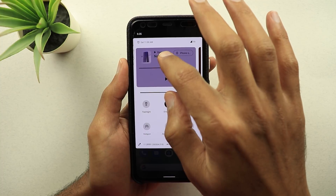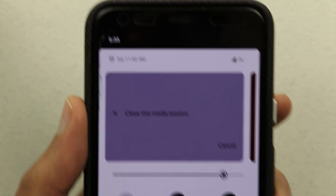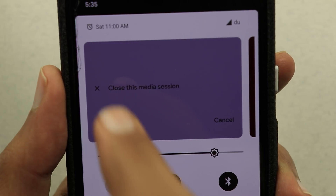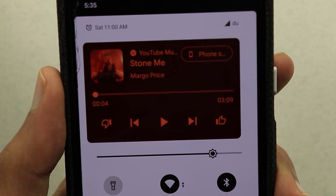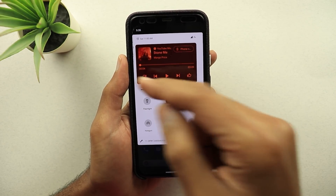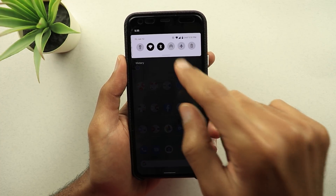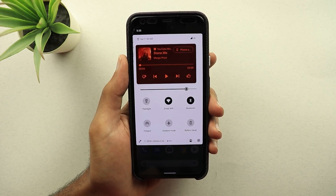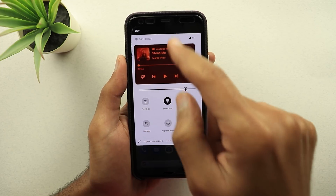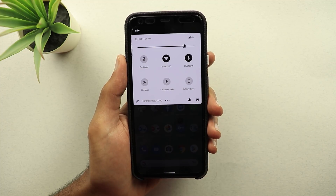If you want to remove it, you can tap and hold and you will get the text 'Close this media session,' and when you tap the X it will go away. However, this behavior doesn't happen with media players like YouTube Music — when I tap and hold, I cannot do this, and there is no small X either. To close the media controls for YouTube Music, you have to force quit the app, and as you see, it's gone.